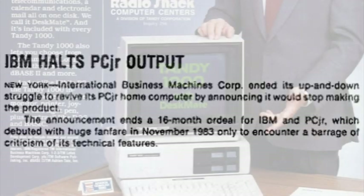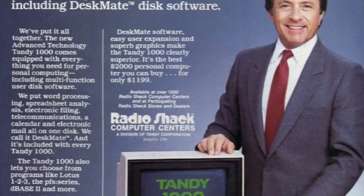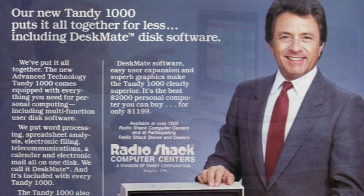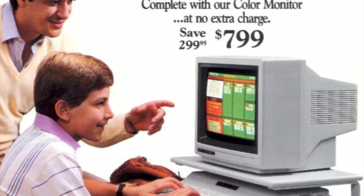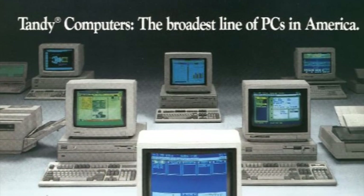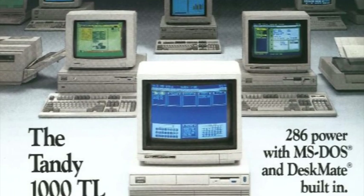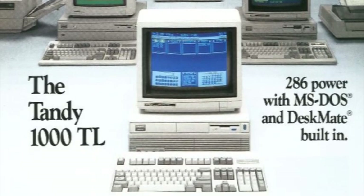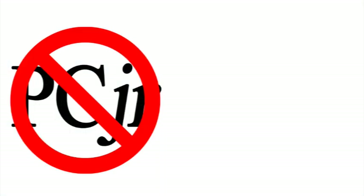Tandy quickly changed their marketing campaign to remove all references to IBM and the PC, instead promoting it as an MS-DOS-compatible machine. It released in 1985 and quickly caught on as a very viable alternative to an IBM PC, retaining compatibility with the PC Junior and PC's standards, as well as presenting a great upgrade for TRS-80 users, since it used many of the same peripherals. It was so popular that the PC Junior standard for graphics and sounds soon became known as Tandy-compatible.